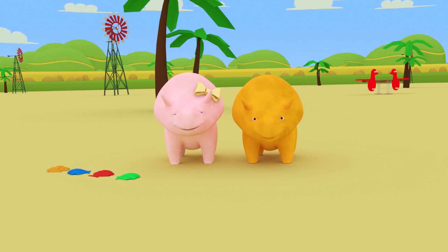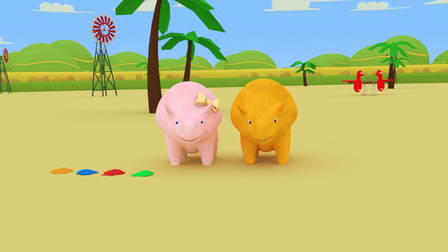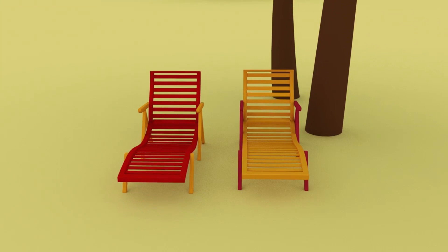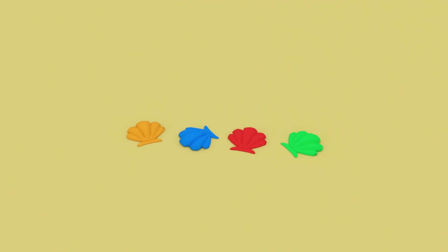Well done, Dino! There are four shells. One, two, three, four. Well done, Dino and Dinah — you did very well. Shall we go through our numbers again? One crab. Two sun loungers. Three buckets. Four shells.